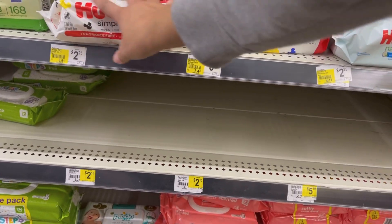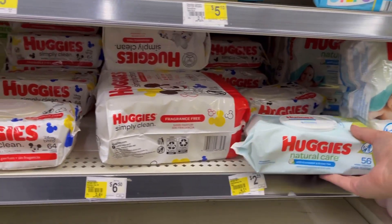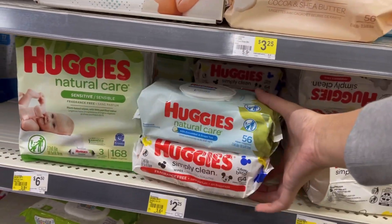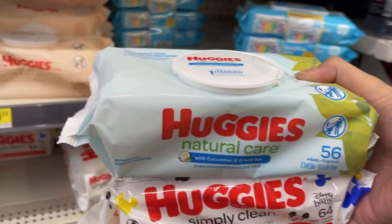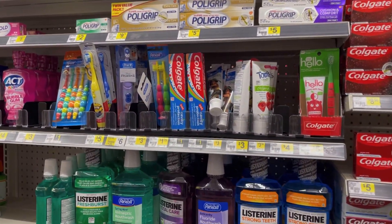We are gonna be picking up Huggies wipes today. This store only has these two, so I'm gonna grab one of each. These are $2.25 each, so two of these are gonna be $4.50. We're gonna use this $3 off of two digital coupon that is attaching to both packs, and we are gonna end up paying just $1.50 for both packs.